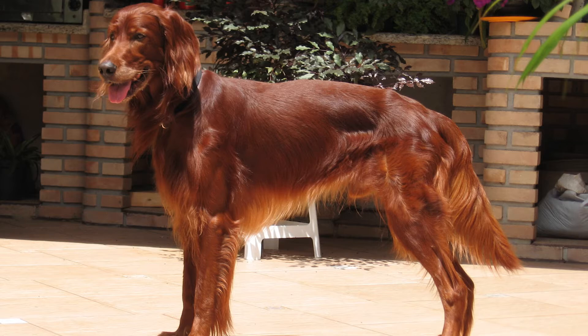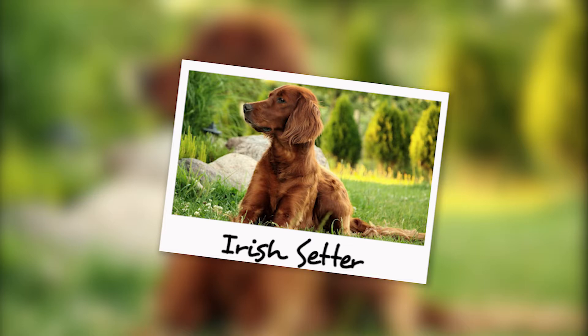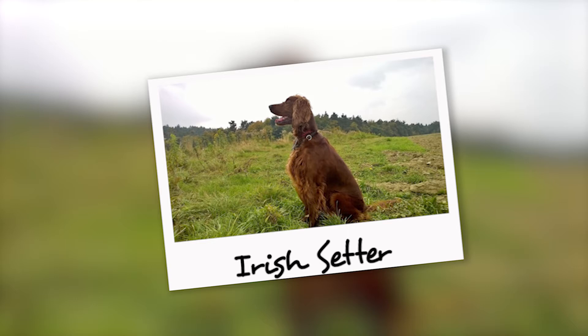The Irish Setter is a high-spirited gundog with a brilliant red coat, elegance, and speed. Despite being a gundog, the Irish Setter at the same time became a great family dog. His gentle nature and warm attitude towards family members and his owner earned him wide recognition among dog breeders.